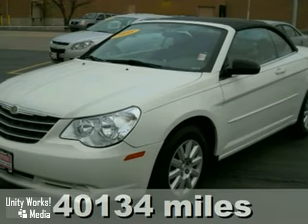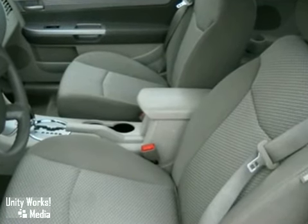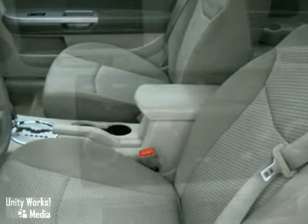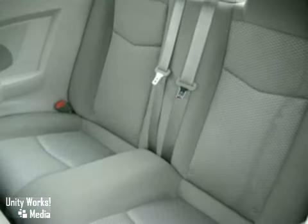This 2008 Chrysler Sebring offers a sophisticated blend of elegance and intriguing design elements. As you can see, this Sebring is the new standard in style. Look at the clean lines and well-appointed interior. It features satellite radio, an MP3 compatible CD player, multiple airbags, and more.